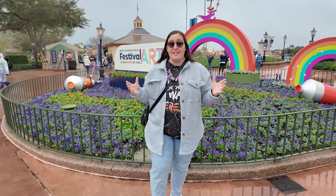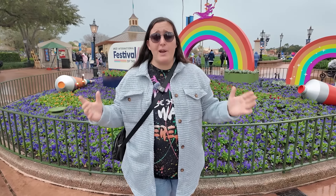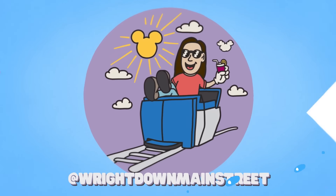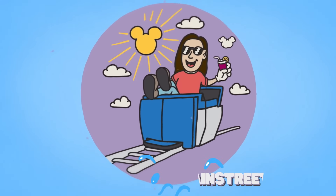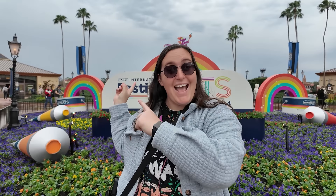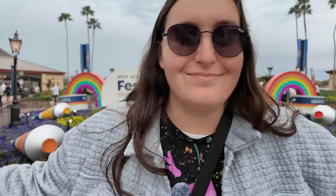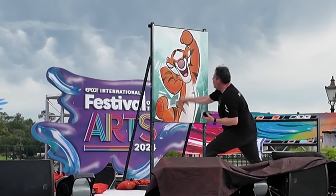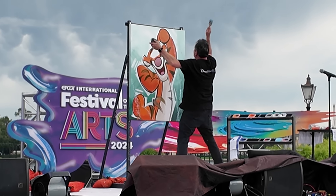It is officially Festival of the Arts season here in Epcot, and this is why it is the greatest festival in all of Disney World. Today I'm here at Epcot and I'm gonna let you know all there is to do at Festival of the Arts. We're gonna talk about the food, try some new food, and I'm gonna let you know the many reasons why this is the Superior Festival.